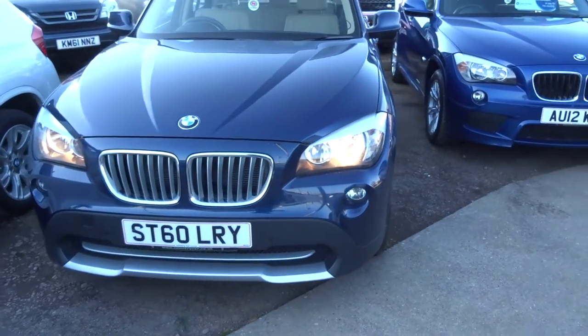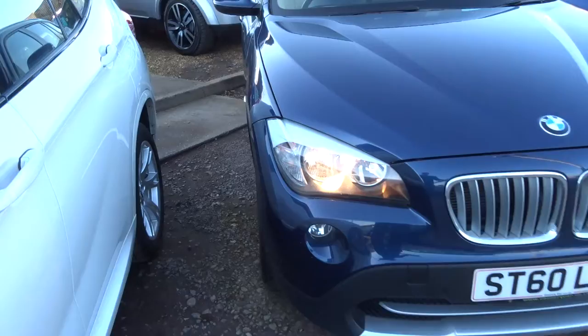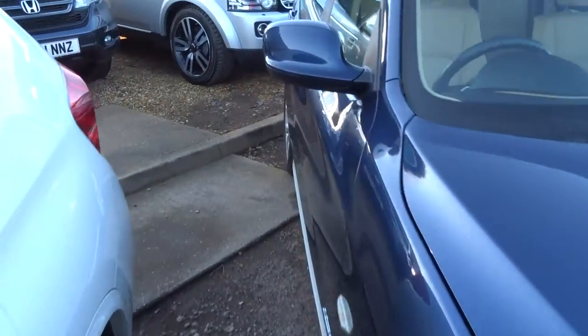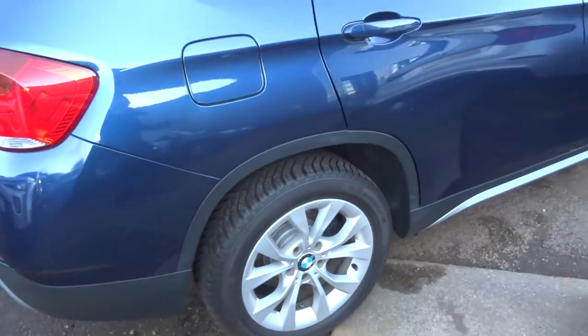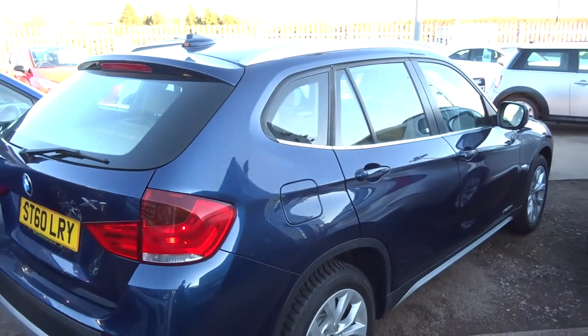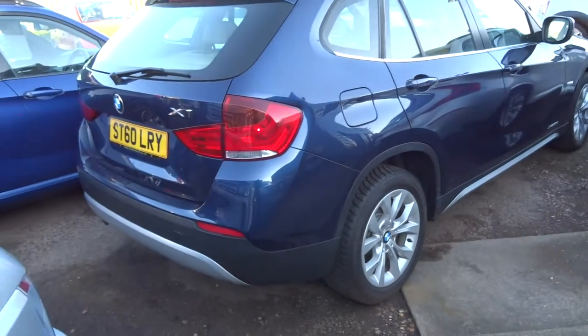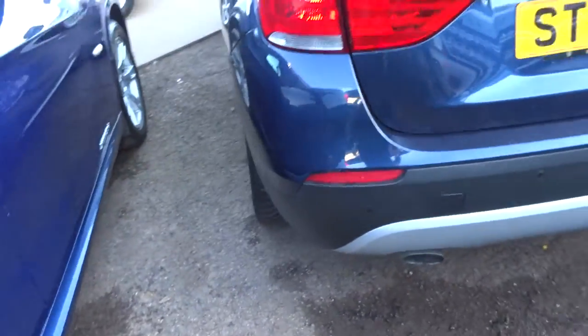It's a diesel, it's an automatic, it's on about 28,000 miles so it's incredible mileage. Front and rear parking sensors, gorgeous BMW alloy wheels. It's about 44 miles to the gallon, got some roof rails on top there as well. Contrasts very well with the silver underline bumper there.